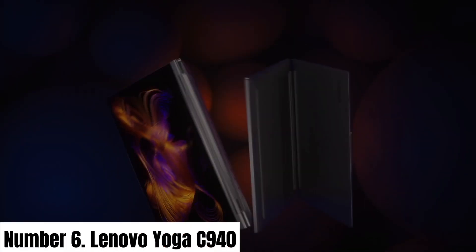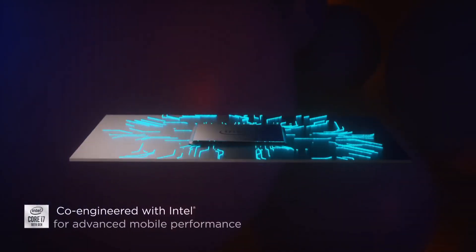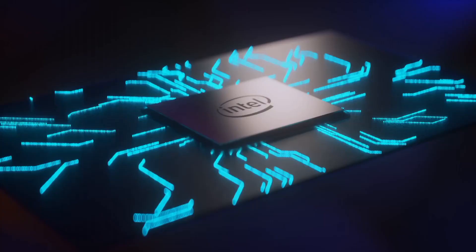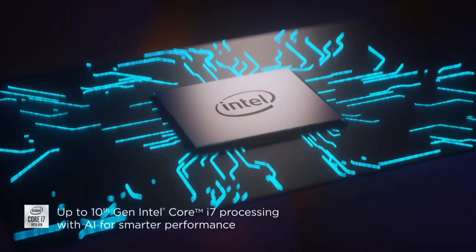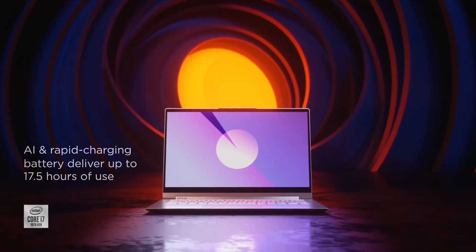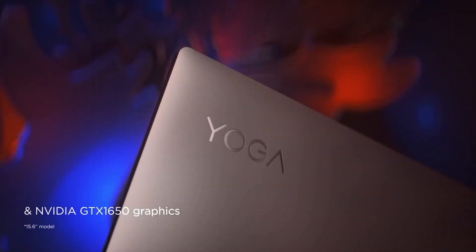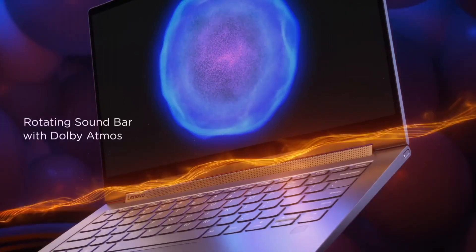Number 6: Lenovo Yoga C940. The Lenovo Yoga C940 is a flagship 2-in-1 laptop that seamlessly blends innovation, style, and performance to cater to the demands of modern-day users. Its stunning 14-inch or 15-inch 4K touchscreen display, supported by Dolby Vision HDR, produces vibrant, lifelike visuals that bring your content to life.